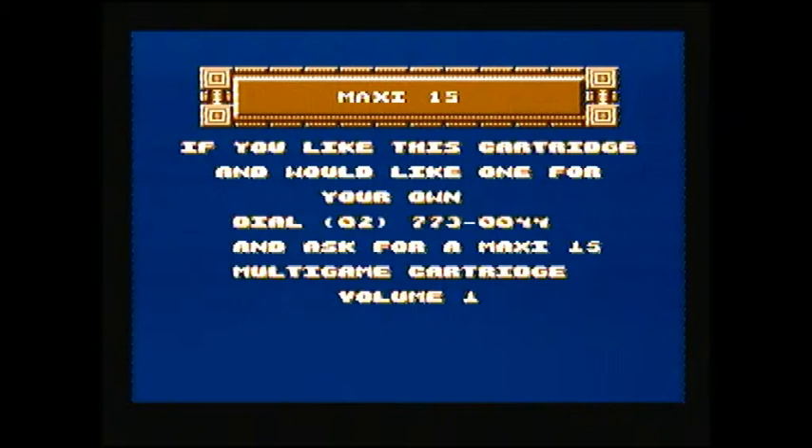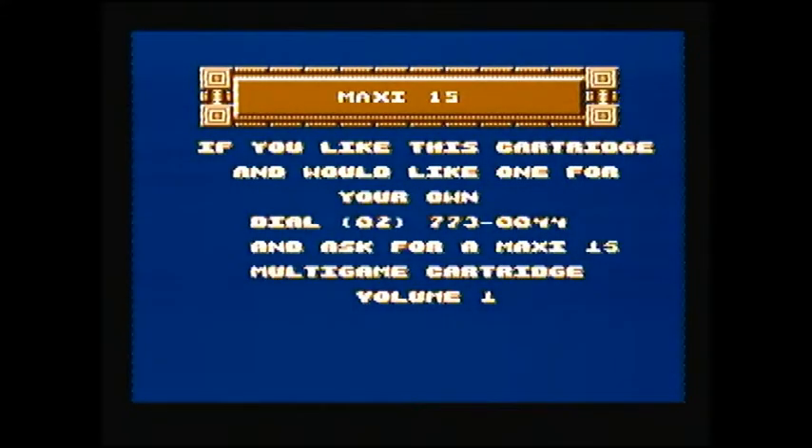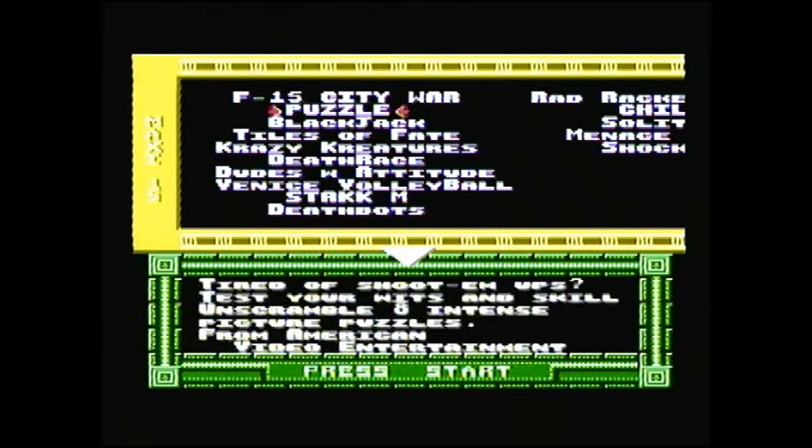Maxi Game 15 Cart Ridge. Cart Ridge? The Ridge of Carts. Yeah, I love that ridge. Let's just let it cycle through. If you would like this cartridge, dial 02-773-0044. I would love to ring that number, but it's one digit short from being an actual phone number in 2014. Unfortunately we probably won't be able to get our own Maxi 15 multi-game cartridge volume 1. There's a volume 2 of this? I hope not. Well, it started off well because the cartridge actually works, so we're off to a good start.